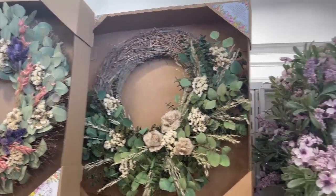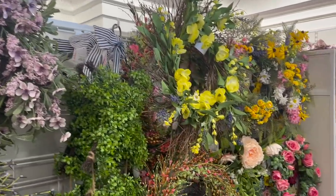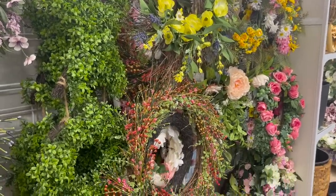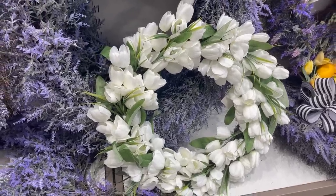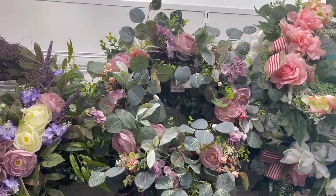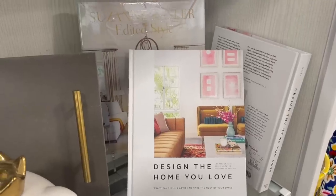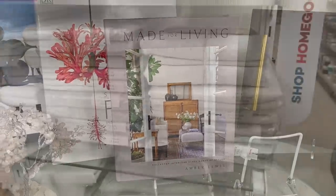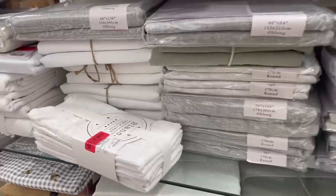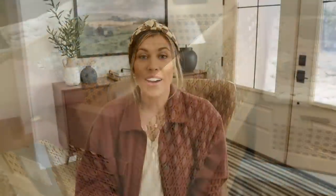Now moving into spring decor — first up are the florals. They had a good selection of wreaths: dried floral wreaths and faux flower wreaths. I especially loved these white tulips — very beautiful and very large, priced at $40. There was also a pretty one with peonies. They also had a ton of tabletop books, and our HomeGoods has been well-stocked with them. They had some linen tableware on sale — a set of napkins marked down to $10 — and a good variety of baskets.